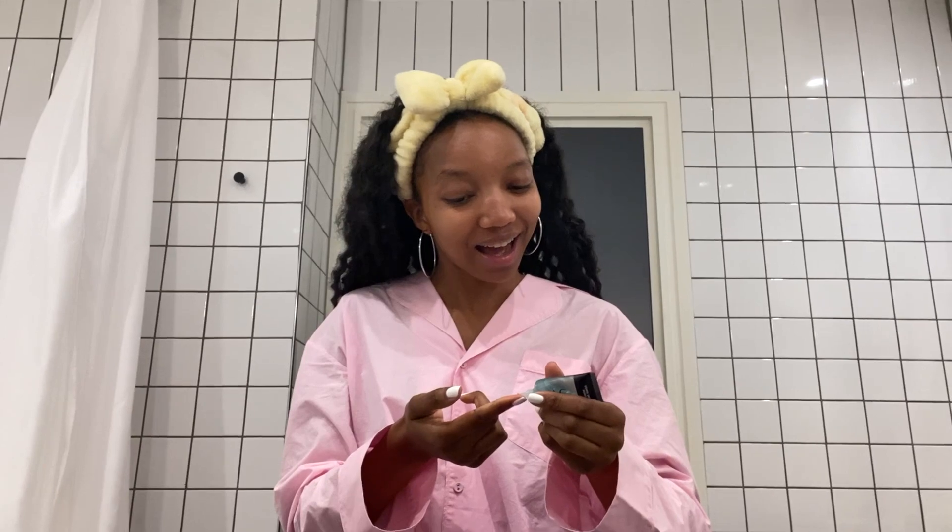Up next we're going to be putting on this e.l.f. Power Grip Primer. Does primer work? I don't know, I just use it. I feel like it's an extra layer to get the makeup off of the skin, so I'm all here for it.